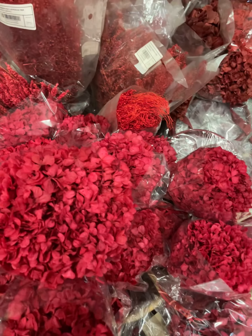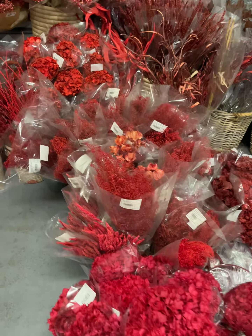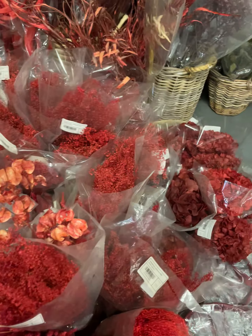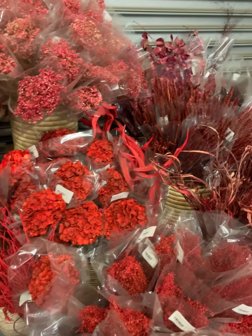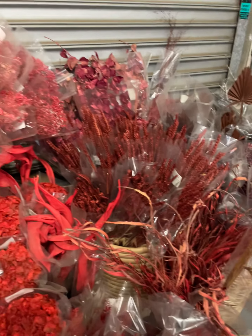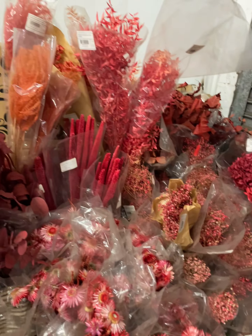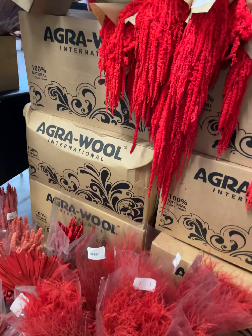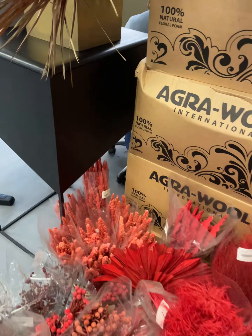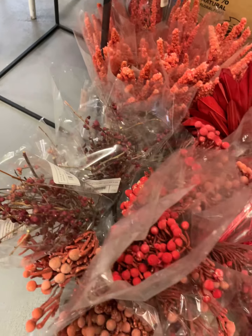Hello guys, so today's edition of exploring our dried and preserved flowers — we will be going through our red section. Look at our different shades of red, isn't that beautiful? From a light red to the darkest red. Isn't that gorgeous?